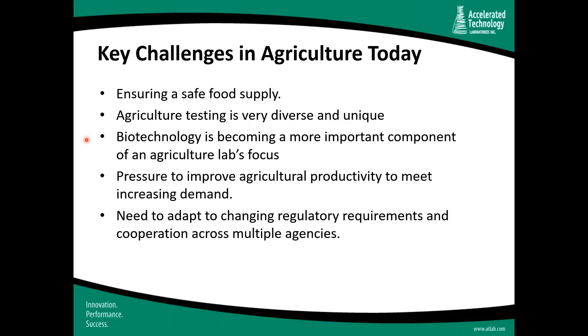Agriculture testing is very diverse and unique, and new innovations are constantly being introduced. The key is having an organizational structure and technology platform nimble enough to adjust to changes in testing methods and processes. One area gaining traction is the application of biotechnology or agri-tech — genetic engineering to modify living organisms, including plants and animals. There's also constant pressure to improve productivity to meet increasing demand to feed the world, and the need to adapt to changing regulatory requirements, including cooperation across multiple agencies at the state and federal levels.